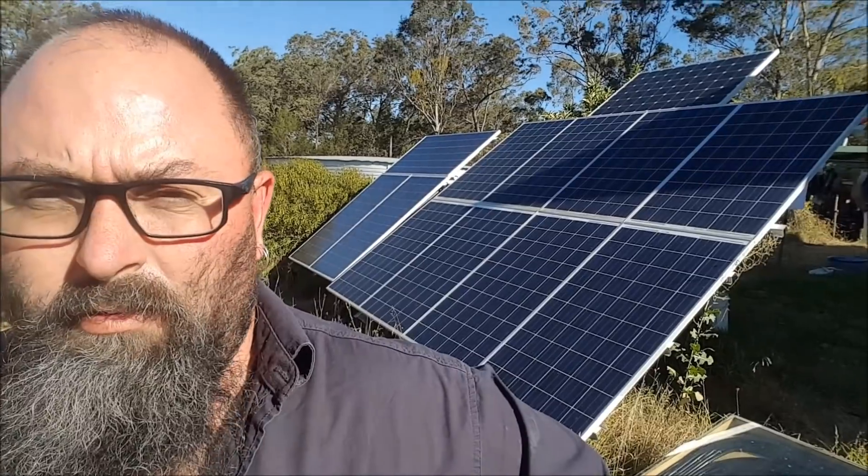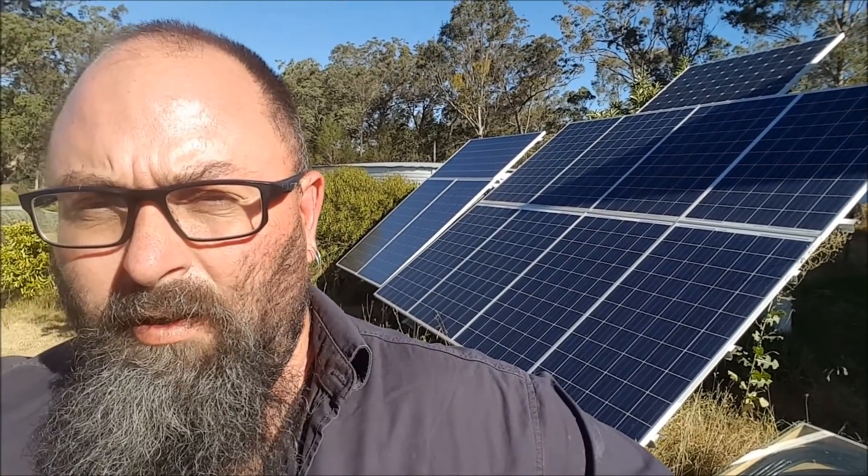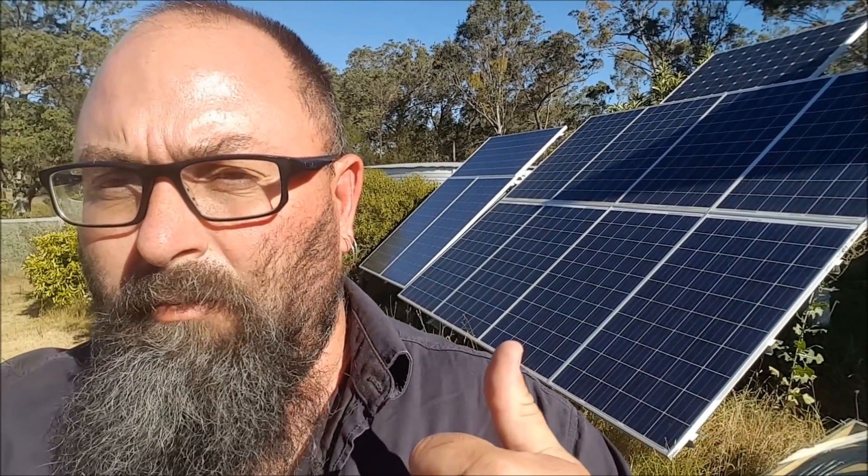G'day, Sam Poe here. Today is Saturday the 21st of January 2017, about 5:30 p.m. You can see behind me there's a bit of shade on the panels — late afternoon. I'm only using these three panels at the moment, 21 hours into a test.